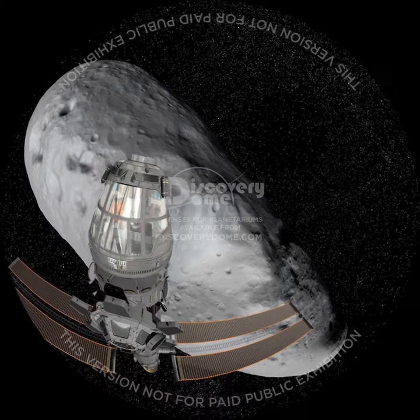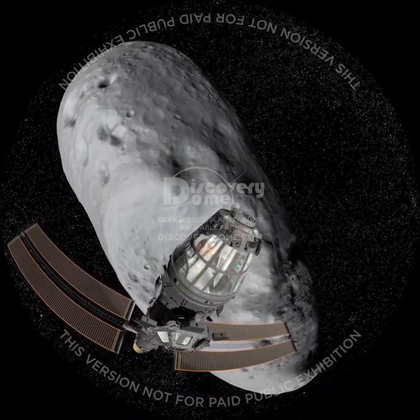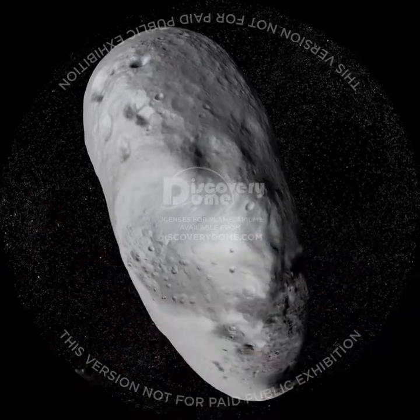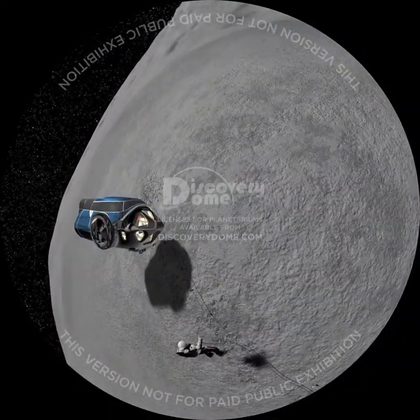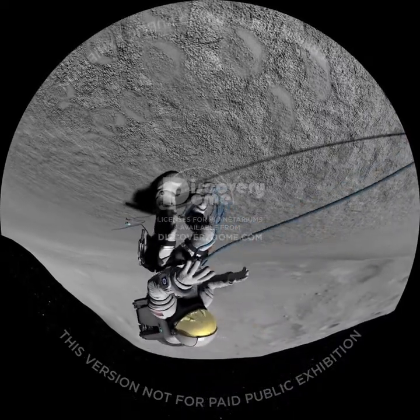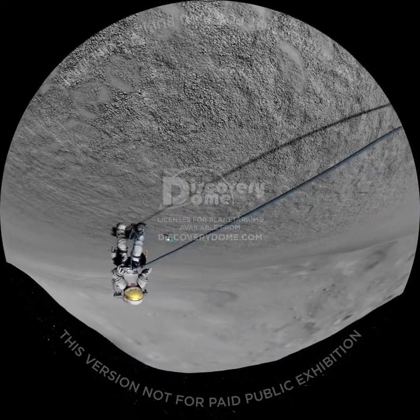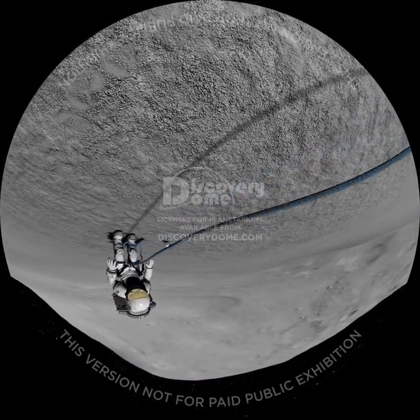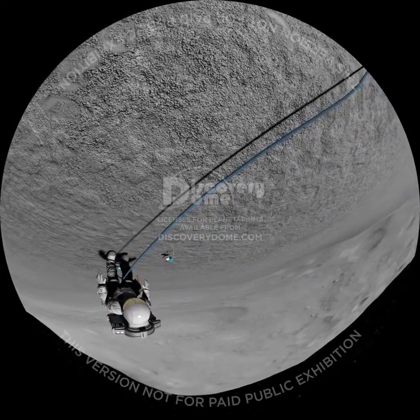From Eros, we can extract iron, nickel, and titanium for construction, water and oxygen for our survival, and hydrogen and oxygen to use as rocket fuel. There's almost no gravity pull in this tiny asteroid. Our challenge is crawling — or should I say, clawing, grasping, and clinging to this giant rock.